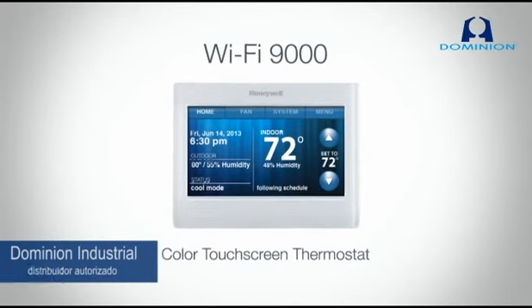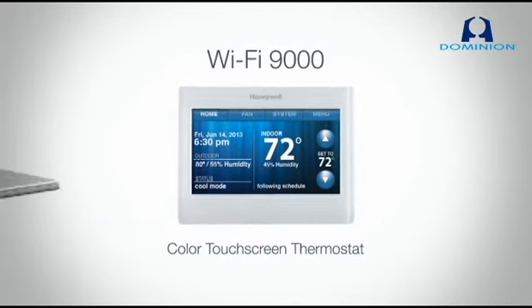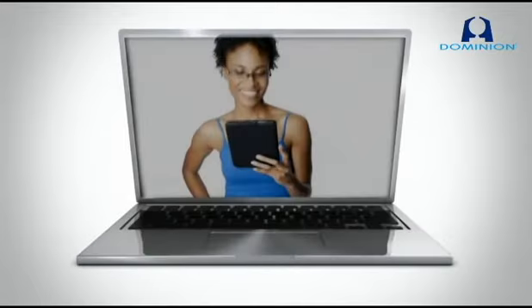Check out the new Wi-Fi 9000 color touchscreen thermostat from Honeywell. Easy on the eyes, huh? We'll get back to that in a second. First, let's talk connectivity.